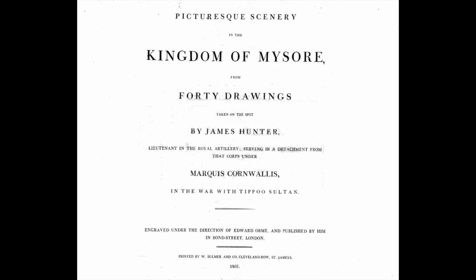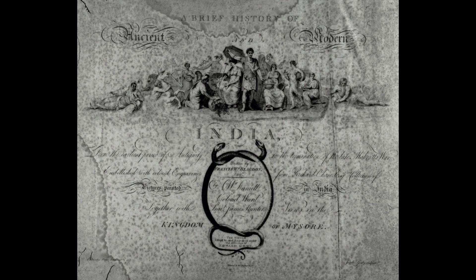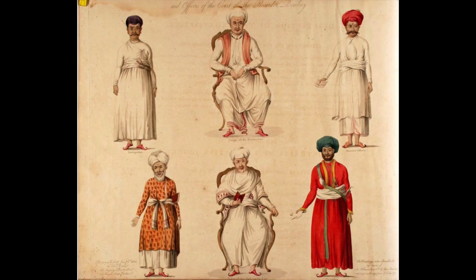I wanted to show about four descriptions from this book. I'm going to read four of them, talk about them, and then blast through a bunch of drawings at the end from two different books — this one as well as ancient, amazing India stuff from Mysore. You'll see some great pictures, so here are some really cool descriptions.